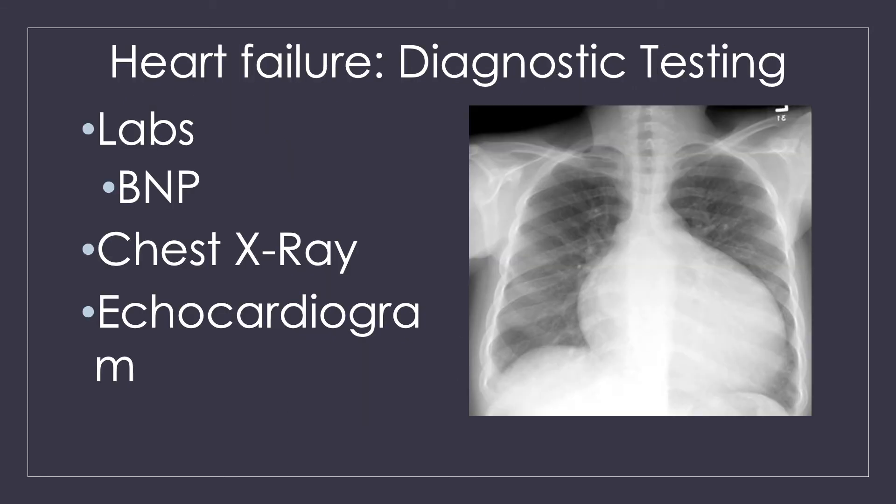What diagnostic testing do we do for heart failure? One lab we might look at is the BNP, or brain natriuretic peptide. This is a measure of the amount of stretch in the heart, which reflects the volume that's in the heart — how much it's stretched from that extra volume because the heart can't move blood forward.